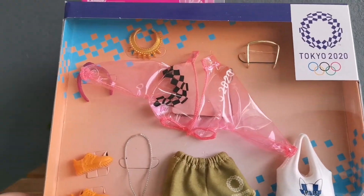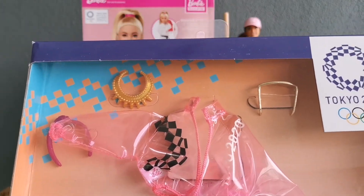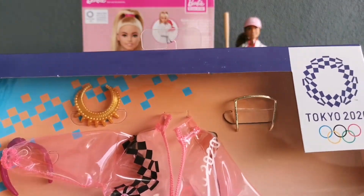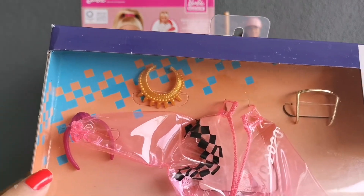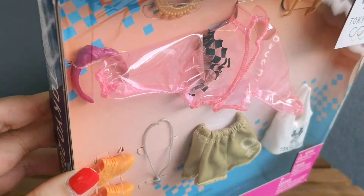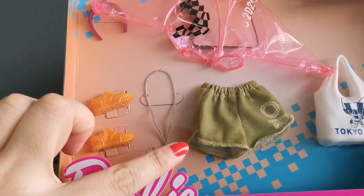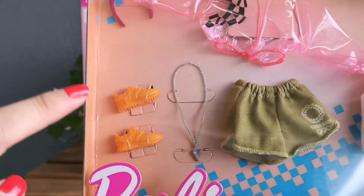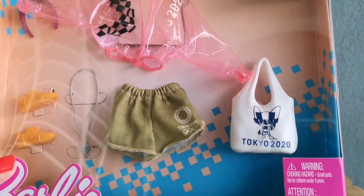These are Tokyo 2020 fashion outfits. I think this is the sunglasses, a necklace, a headband, probably a see-through jacket, shorts, a whistle, a pair of orange sneakers, and a bag.